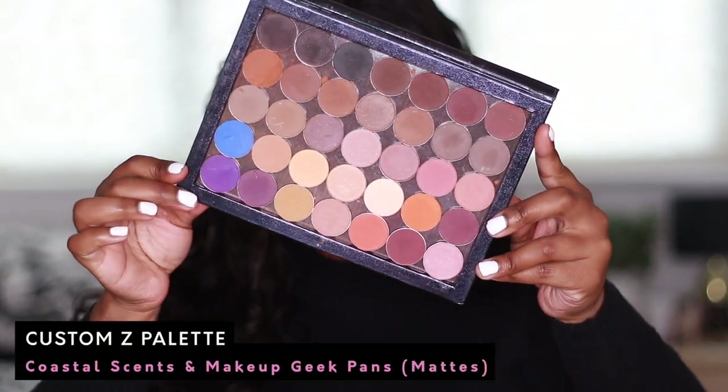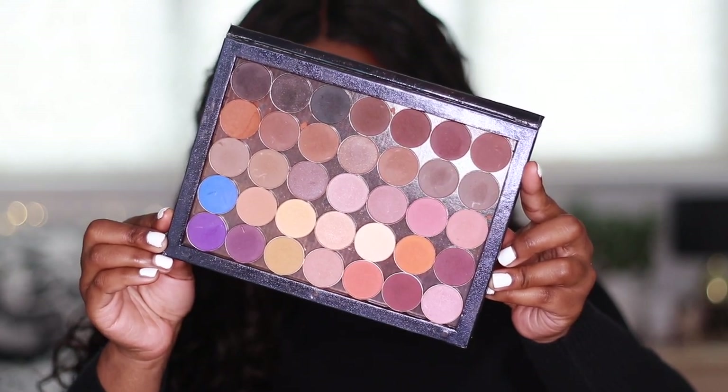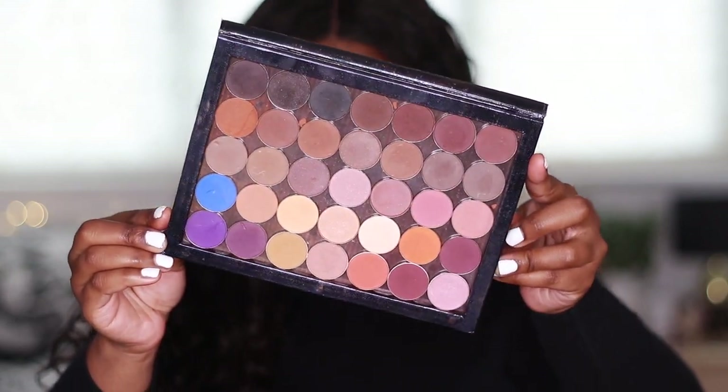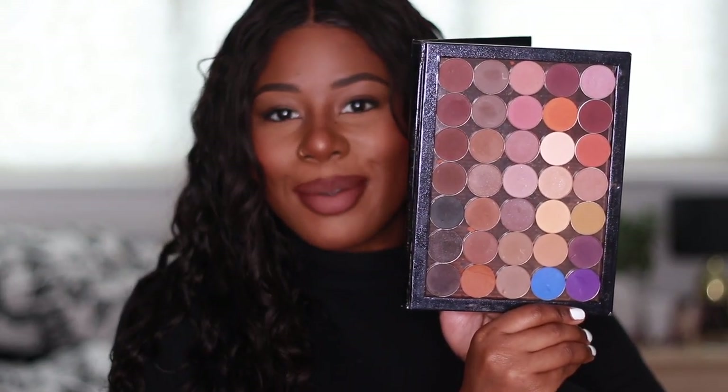Next is another custom palette — eyeshadows that I bought pan by pan and put in a Z palette. Oh my gosh, what a throwback. I even forgot that I had these. These are the Coastal Scents eyeshadow pans. How beautiful are these? Coastal Scents did bits back in the day. I'm a neutrals girl as you can most definitely see — I love my neutral colours, my warm reds, my browns, my neutral browns. I can't chuck this away, are you mad?